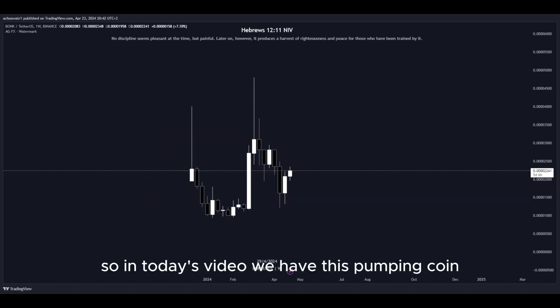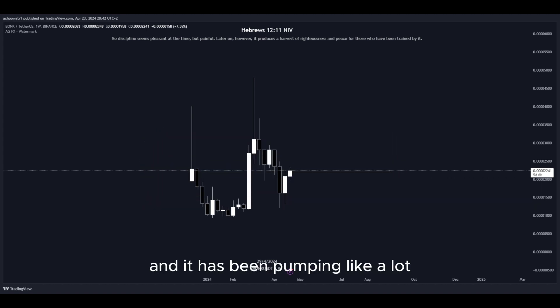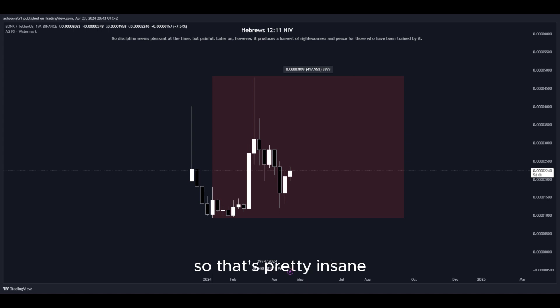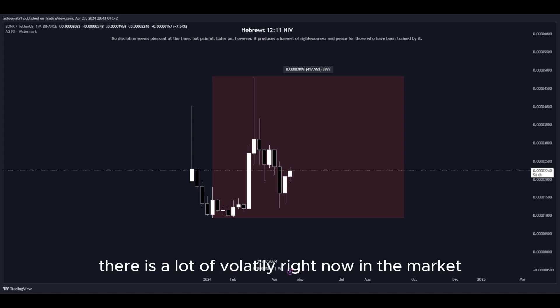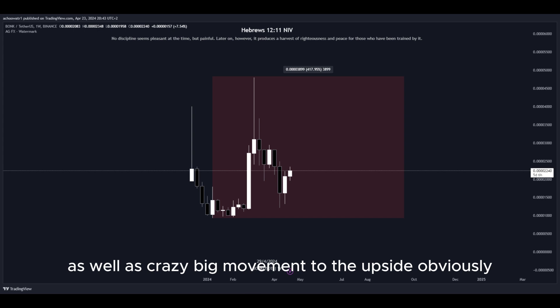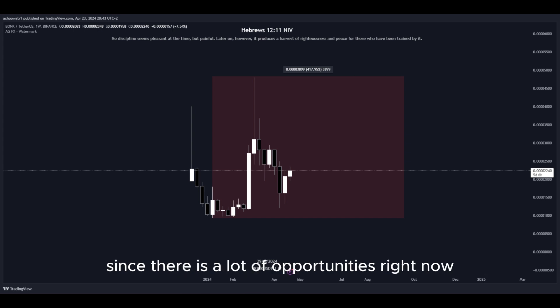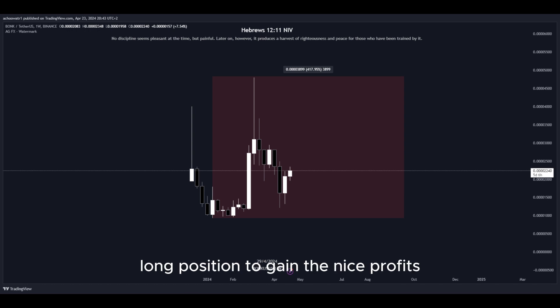So in today's video, we have this pumping coin and it has been pumping a lot. Let's have a closer look at how much exactly. Look at this amount in percent to the upside in the past few days — that's pretty insane. There is a lot of volatility right now in the market, as well as crazy big movement to the upside, and that's why I'm making this video since there are a lot of opportunities right now for us to get into a potential long position to gain nice profits.